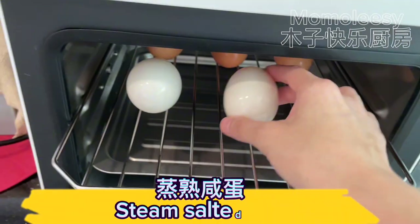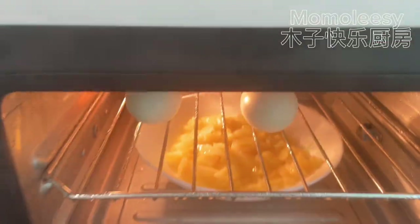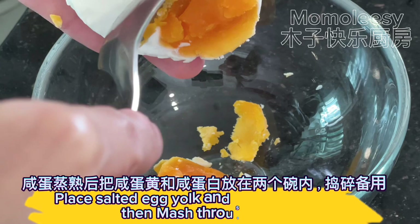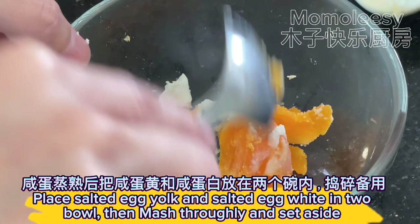Steam the salted egg. Then place the salted egg yolk and salted egg white into a bowl, mash thoroughly, and set aside.